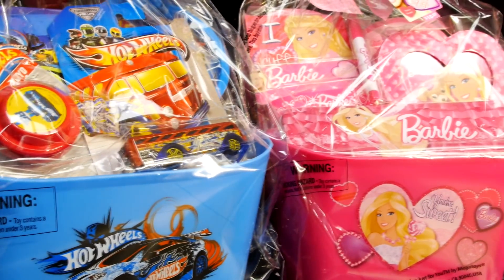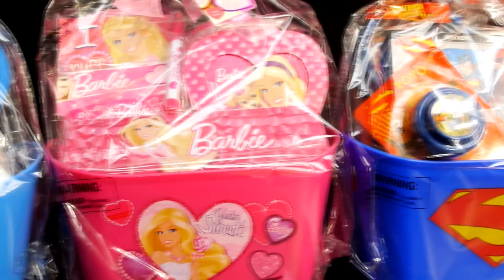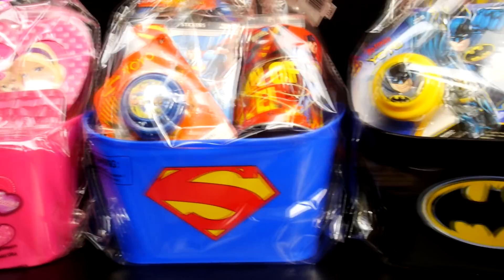Hey guys, Disney Cars Toy Club here, and today we're going to be showing you our four surprise toy baskets for Valentine's Day. We bought these at Walmart and they were each $10.97.